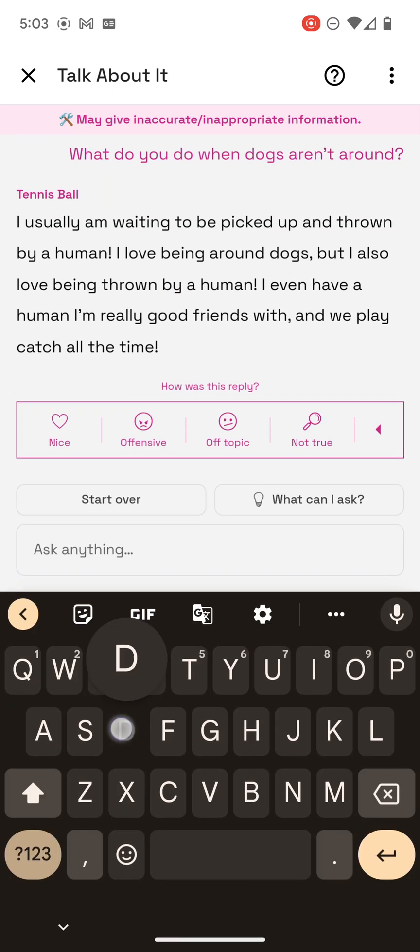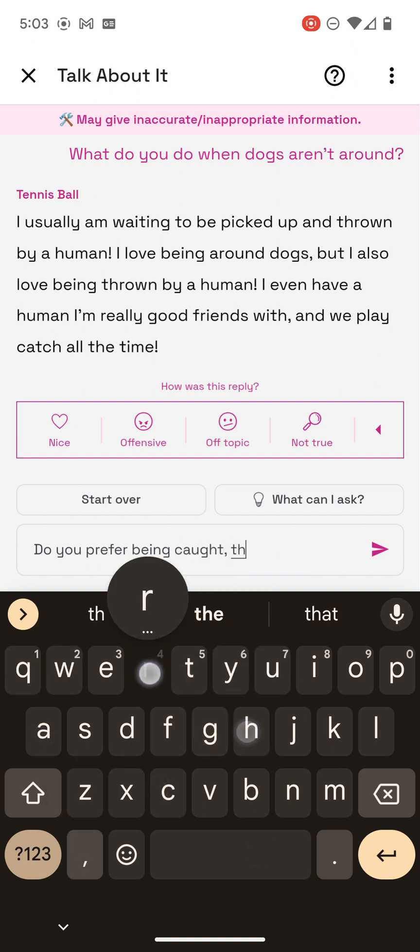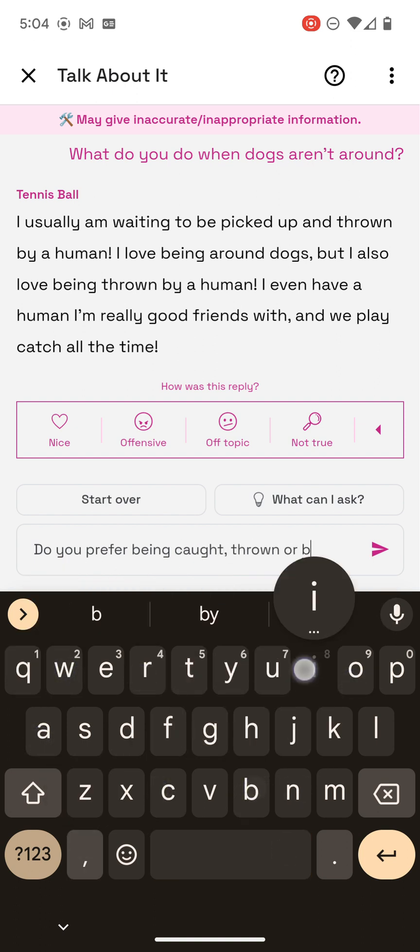I wonder — do you prefer being caught, thrown, or bitten?